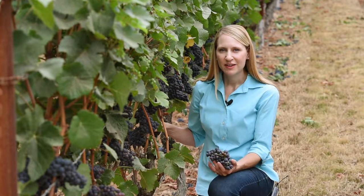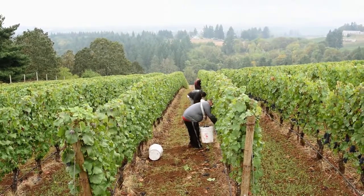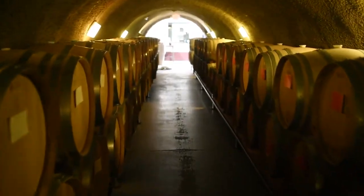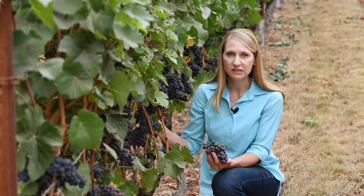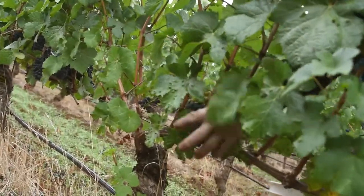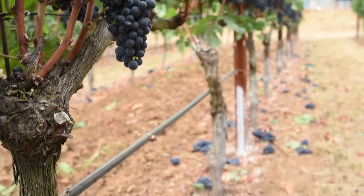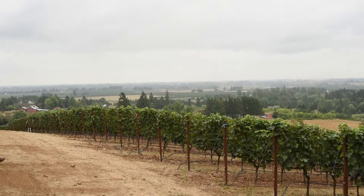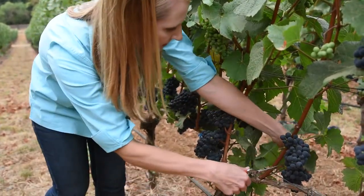Cluster thinning is often employed within vineyards each season, particularly for premium wine grapes such as Pinot Noir, to reduce crop level to a point considered to increase fruit quality. A lot of winemakers believe it will concentrate flavors and produce a better quality wine. Many Oregon Pinot Noir producers will reduce crop level by 10 to 40 percent, and this work is always done manually — making it very costly. The industry group said they would love to partner with us to test this scientifically in a way they hadn't been able to do on their own.